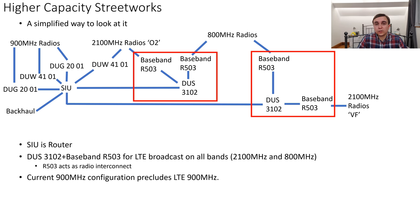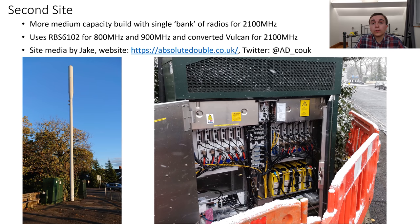From this configuration we can also see that the 900MHz is not in a 4G capable configuration at this point in time, because it only has DUGs and a DUW — it doesn't have a DUS or DUL. Since we've now seen the inside of the cabinets of the site I visited in some detail, I will now move on to talk about the site that Jake saw being upgraded, which is more of a medium capacity build.